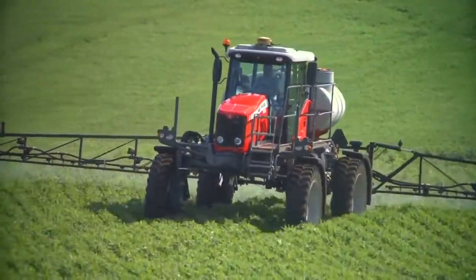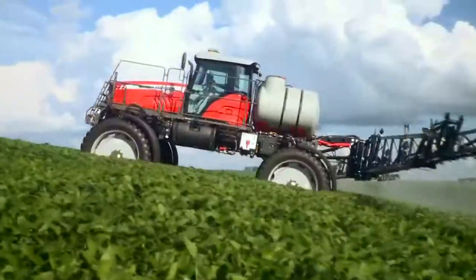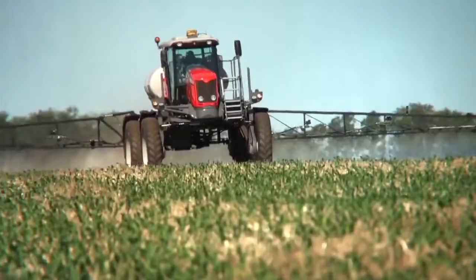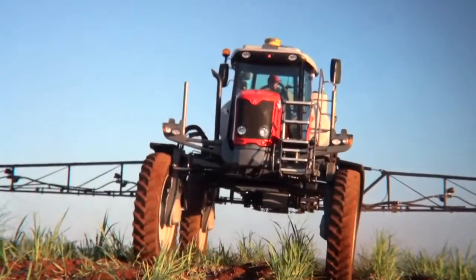The MF9030 completes Massey Ferguson's product line for the fields. The MF9030 offers the best configuration on the market. It is a sprayer that combines durability and high technology.